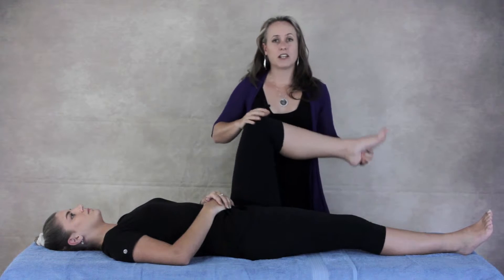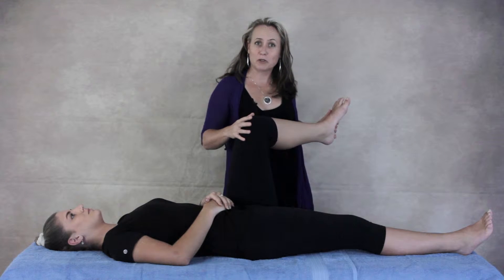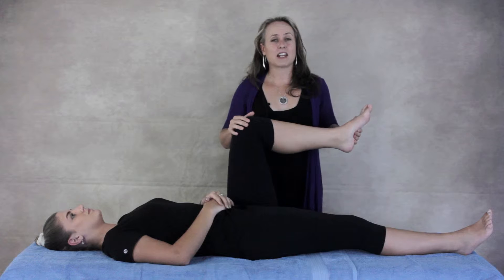For some people, their socket tends to face a little bit more forward, which means they have lots of inward movement of the hip but not a lot of outward movement. So they can try and stretch their buttock muscles and tend not to get anywhere, but they can sit like a W on the ground quite comfortably.